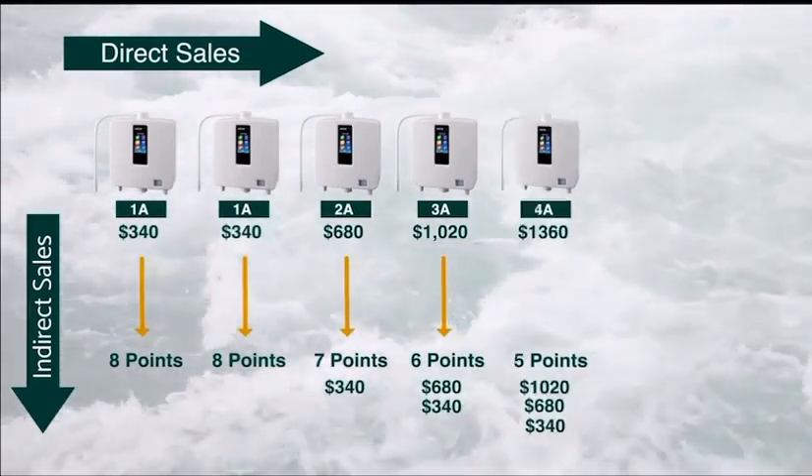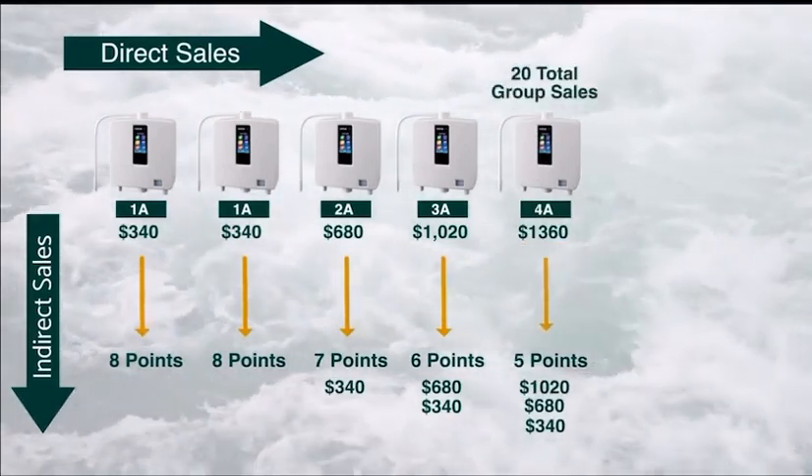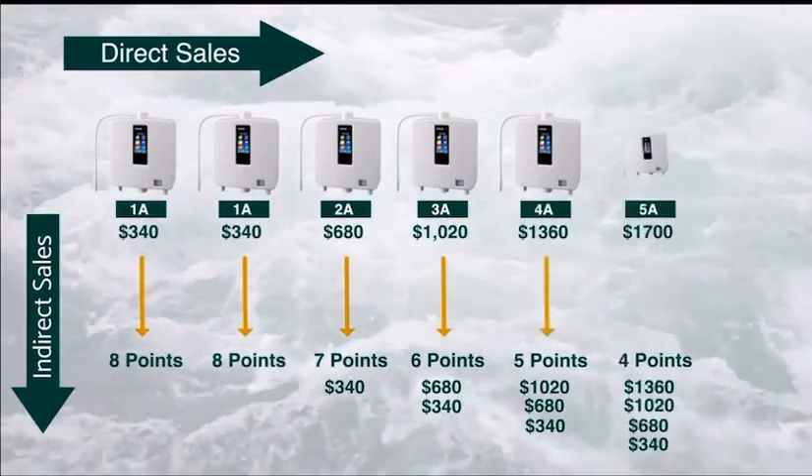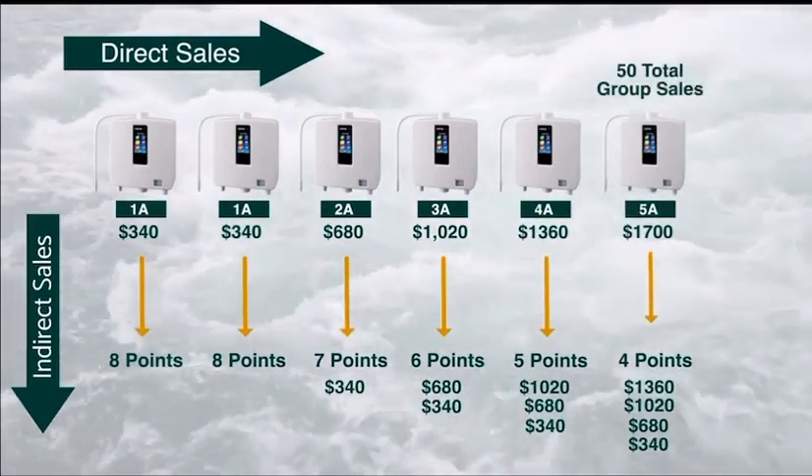This continues to 4A, which requires 20 total group sales at $1,360. And then 5A, which brings you to $1,700 per point at 50 total group sales.